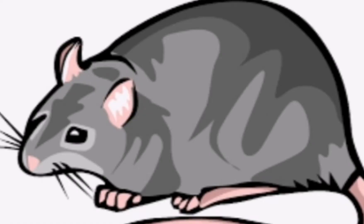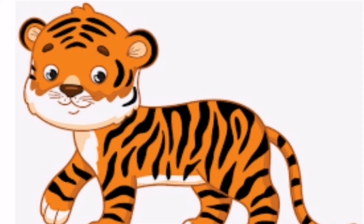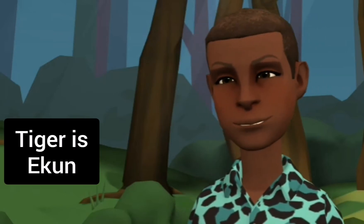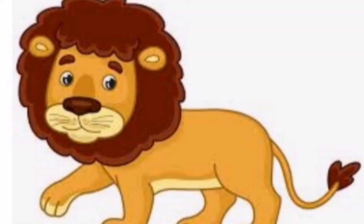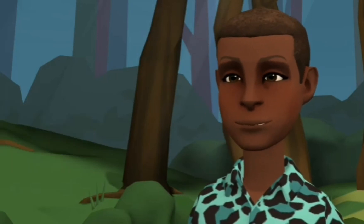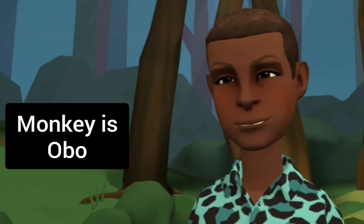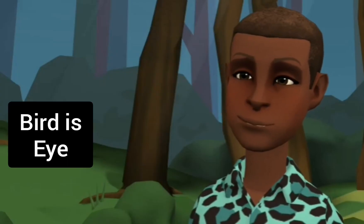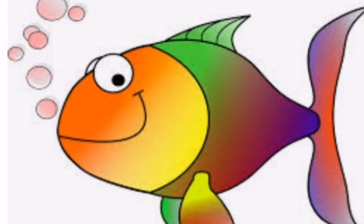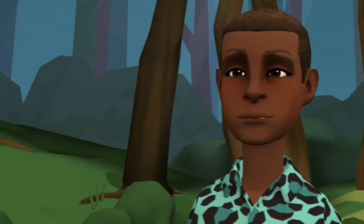A rat is called Eku. A tiger is called Ekun. A lion is called Kiniun — Kiniun. A monkey is called Obo. A bird is called Eye. A fish is called Eja.